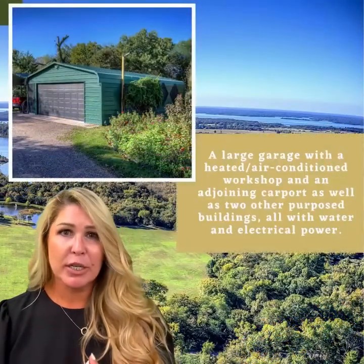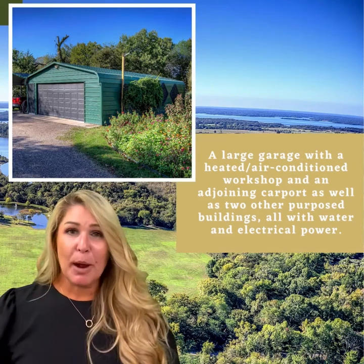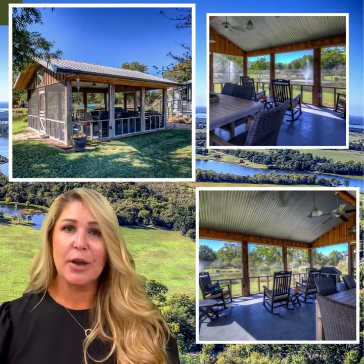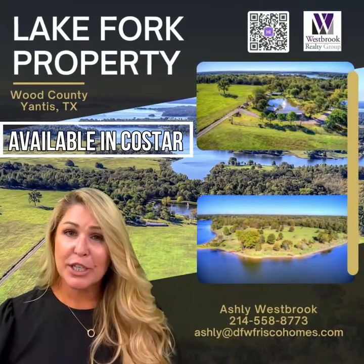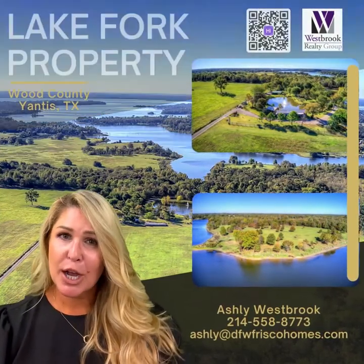If any of that information is something you want, I'm sure I could get the seller to share it with you. I think this property is perfect for a family to get away for the weekend. I hope you enjoy the pictures — just click the link below and comment. We have a team monitoring this, so we'll get back in touch with you. Feel free to reach out at ashley.dfwfriscohomes.com.